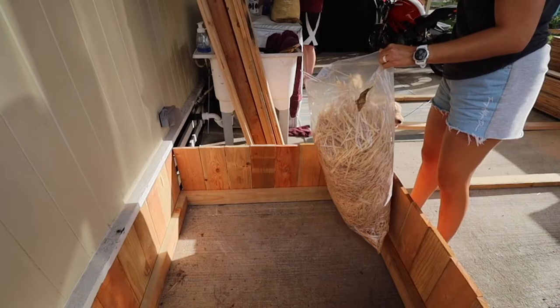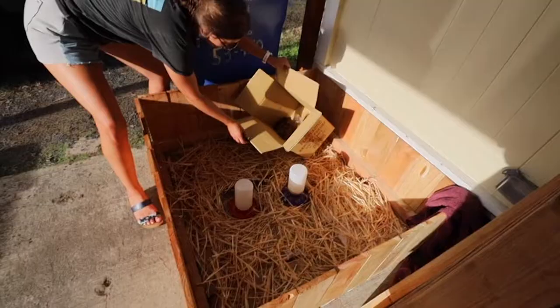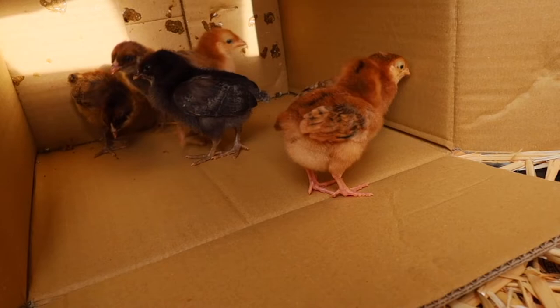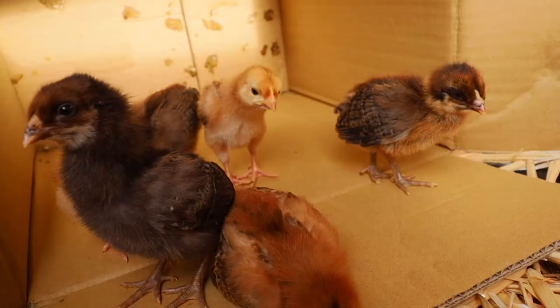Seth built this genius small chicken brooder for the little chicks, and this is actually going to become a new garden bed once the chicks grow out into the larger coop. I'm reintroducing them right into their new home — they were a little nervous to come out but they are so happy now. They're using their wings and we added chicken wire over the top so they can't get out and can stay safely right in this little brooder.